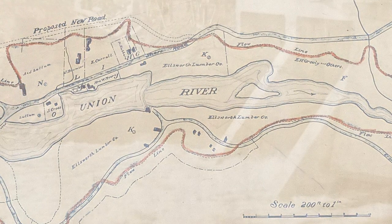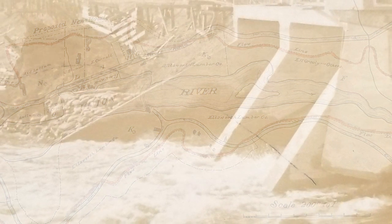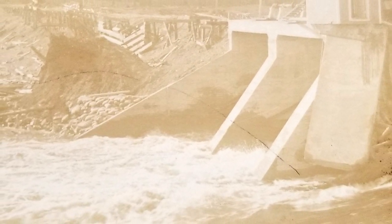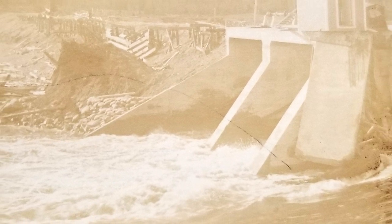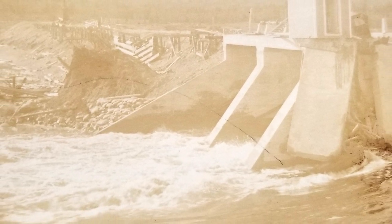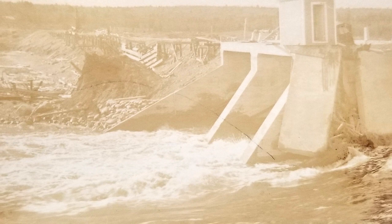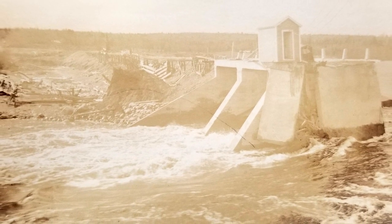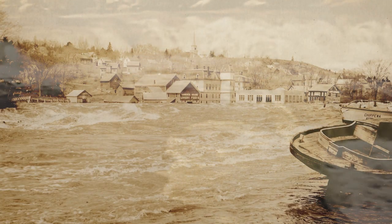In 1923, Bangor Hydro built a second dam upriver at Brimmers Bridge, flooding hundreds of acres of timberland owned by the last great lumbering firm, Whitcomb, Haynes & Whitney. In the spring of that same year, the new dam failed, causing large-scale flooding that wiped out most of the riverfront mills and businesses.